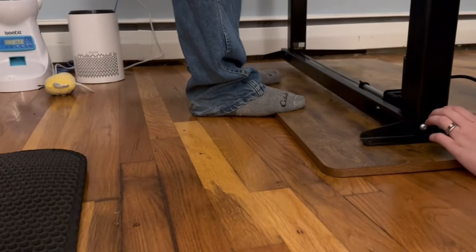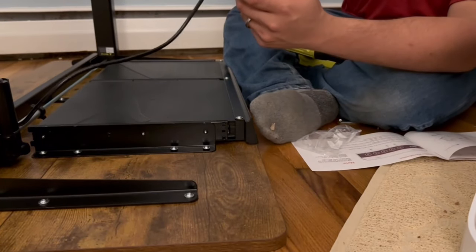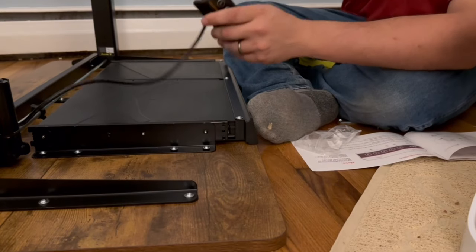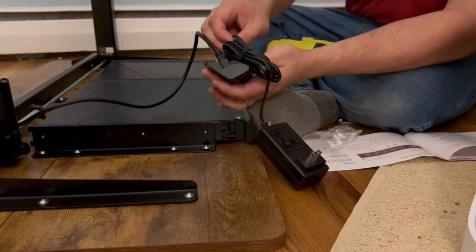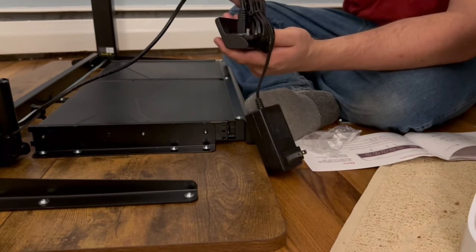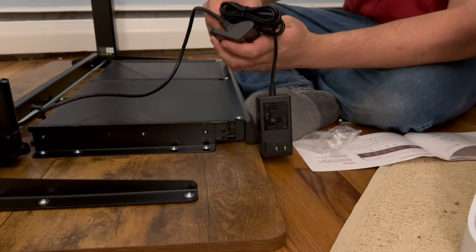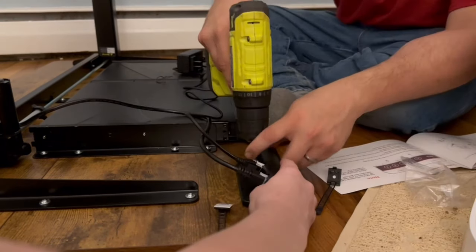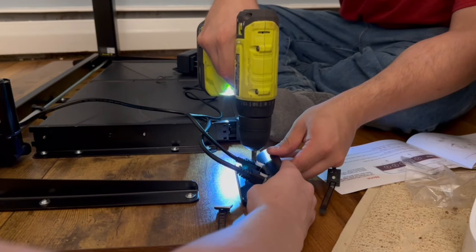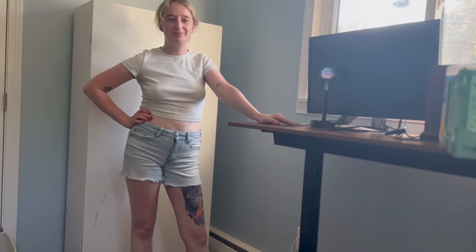Thankfully Mark was able to help me put this together, because for something like this desk that's going to be holding my laptop or sewing machines, it definitely needs to be built properly and sturdily. The last thing I would like is for it to all fall apart while I'm filming a video — that would be actually the most embarrassing thing. Now that the desk is built, it is time to move on to the next project.